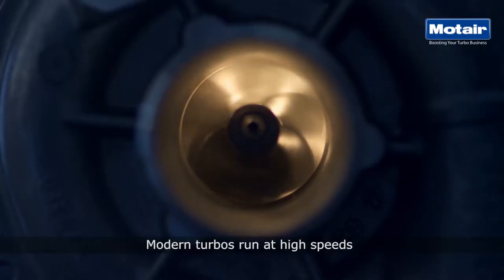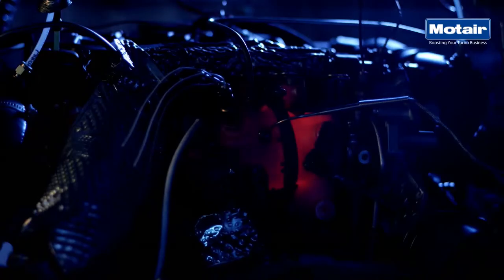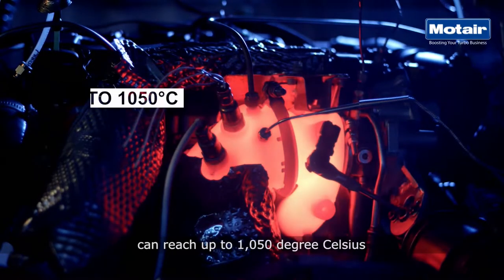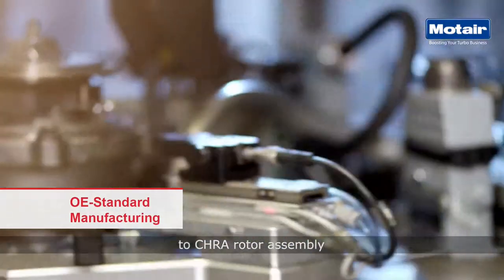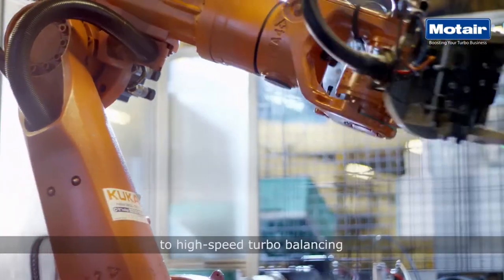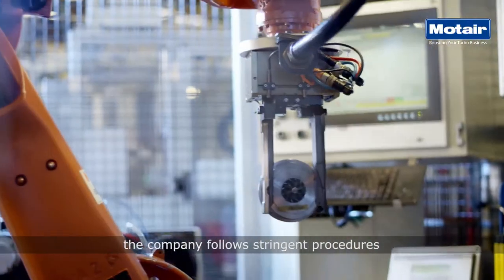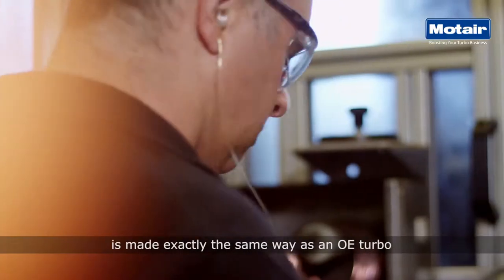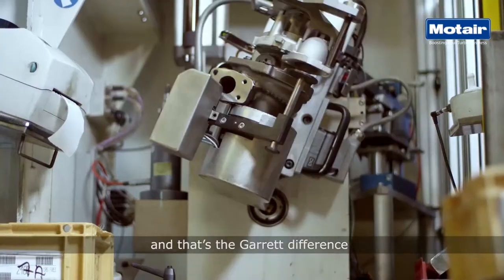Modern turbos run at high speeds — close to 300,000 RPM for passenger cars — and the turbine inlet temperatures can reach up to 1,050 degrees Celsius. From component balancing to CHRA rotor assembly to high-speed turbo balancing, the company follows stringent procedures. In fact, each aftermarket Garrett turbo is made exactly the same way as an OE turbo, and that's the Garrett difference.